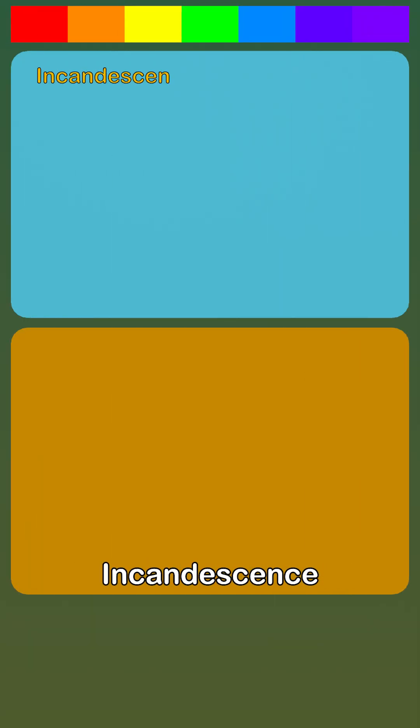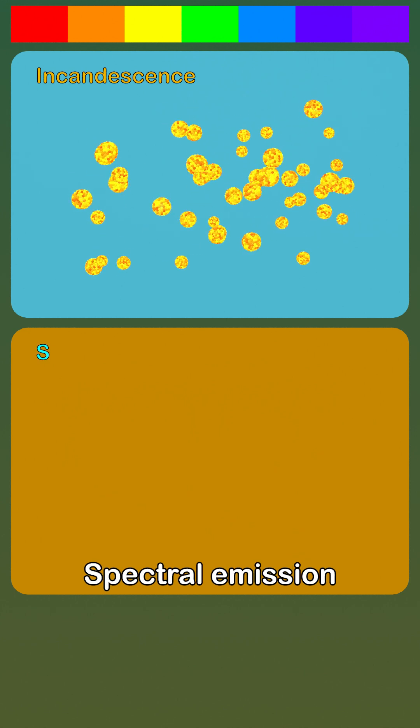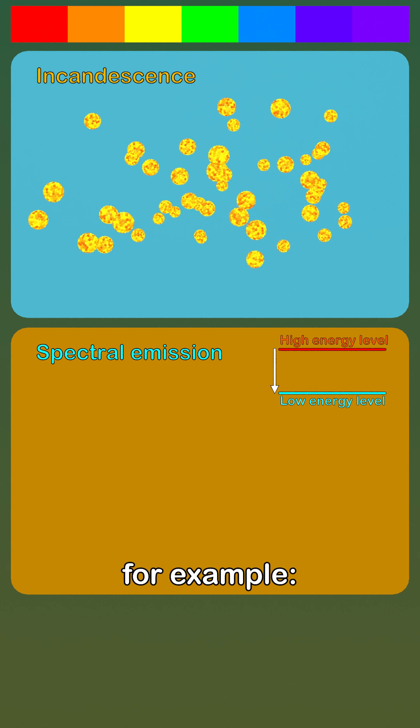Flame color can come from two main sources: incandescence — temperature-dependent glow from hot solids like soot — and spectral emission — color from specific atoms or molecules determined by their energy level transitions.